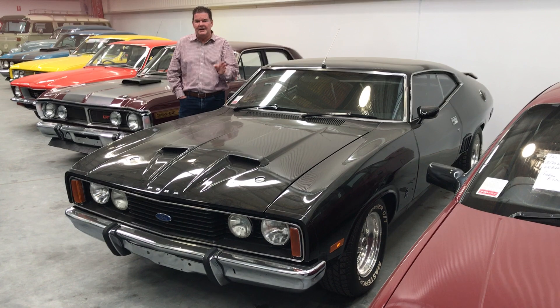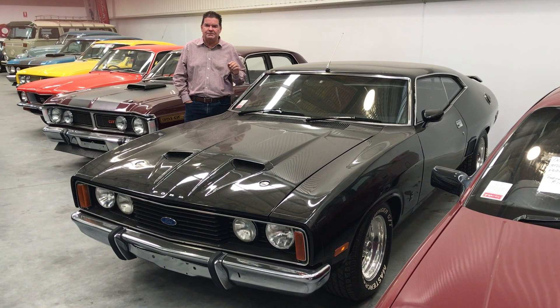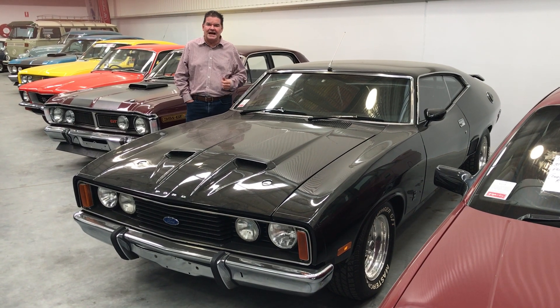It is a very, very straight car. If you stand and look at all the sides of this car, the body panels are super straight. All the gaps on the doors and the boot and bonnet are perfect. It is a very, very nice car.